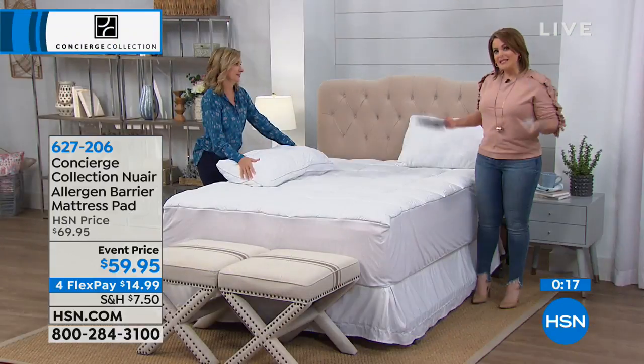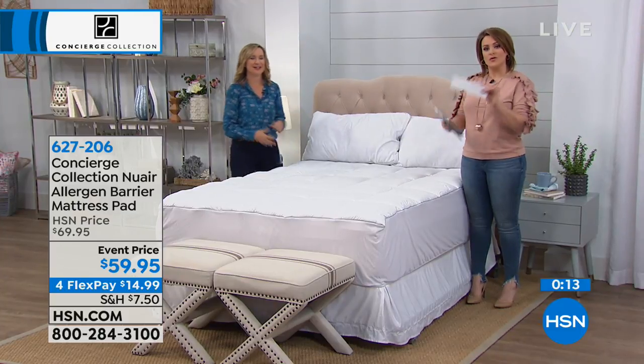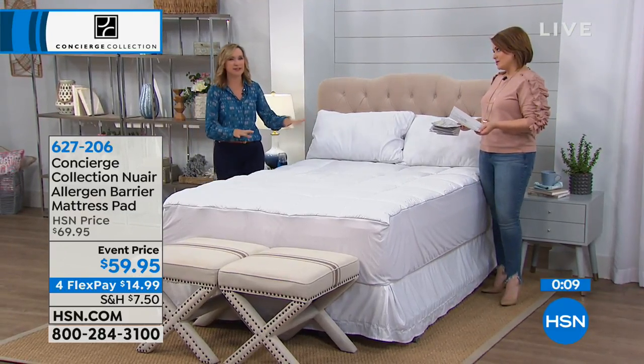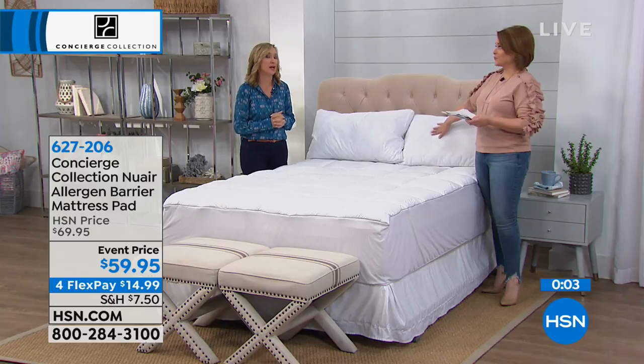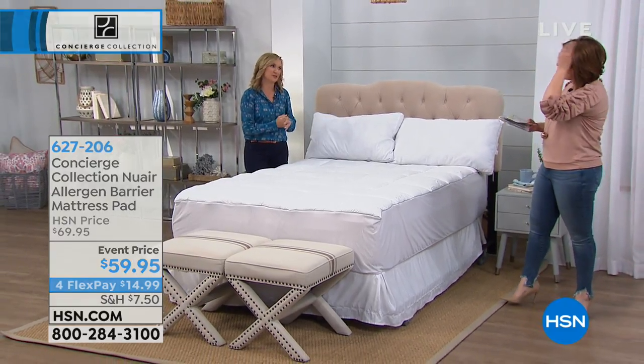Now you've basically bought a new bed — everything brand new to start the year off fresh. A healthy, clean bed. Everything we talked about with the mattress pad applies to the cover of your pillows. They're machine washable too. So even if you don't need a new mattress pad, I would say grab the pillows.